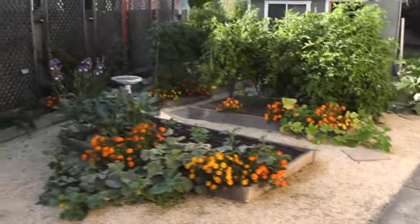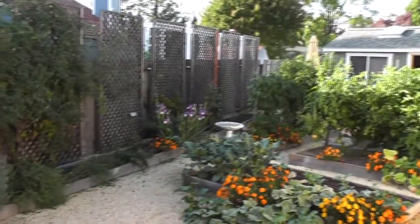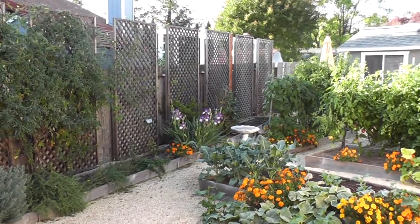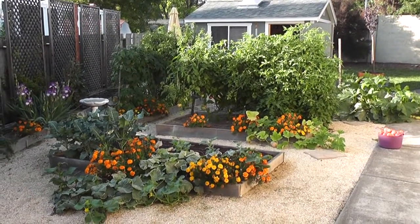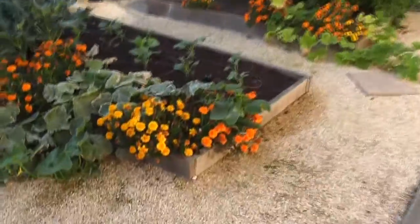We are halfway through October — I think it's exactly October 15th or 16th — and I thought I'd do a video tour of the garden and see what we've got going right now.